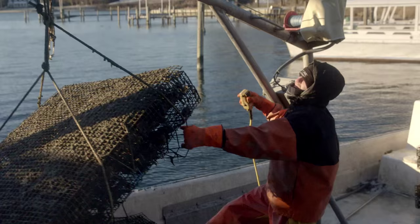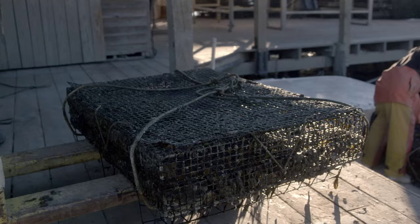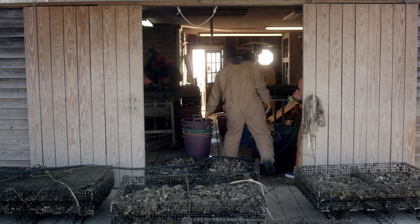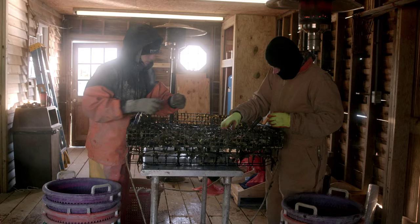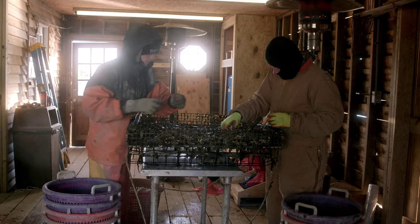Being in cages actually gives them better access to food. The benefit of aquaculture versus wild harvest is that we're not dredging the bottom, scraping up the bottom, tearing up grasses, or pulling all kinds of bycatch. We grow these in cages with feet on them that elevate them from the bottom, keeping them out of the mud where they get cleaner, clearer water to filter. And when we harvest, we're not damaging anything — we literally just lift them up, work the cage, and put it back.